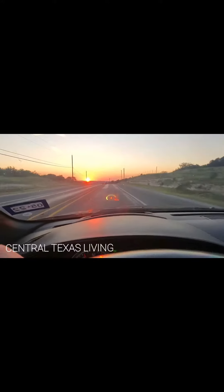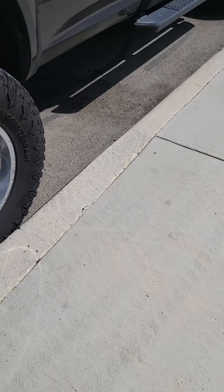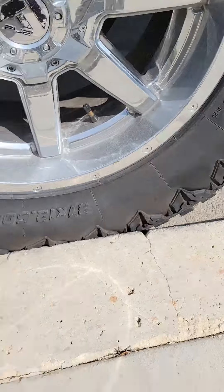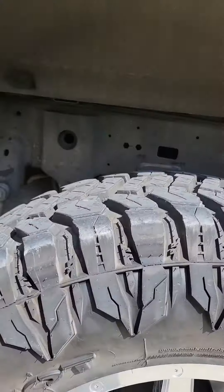Let me tell you about my experience with Patriot tires. Here they are — these are the Patriot Rugged Terrain tires, and these are 37 by 13 and a half by 20s.